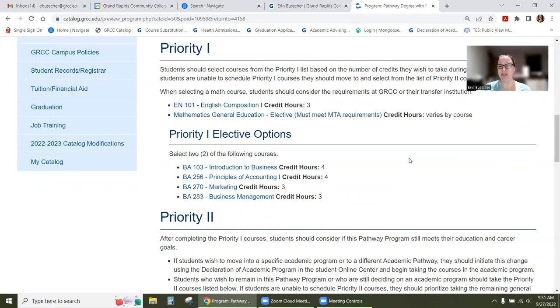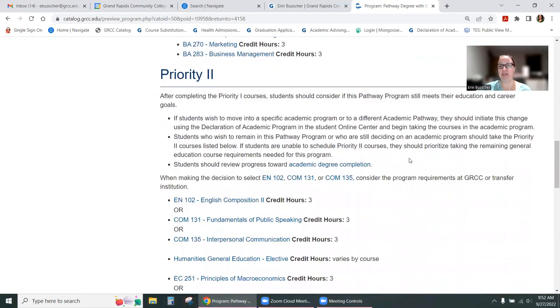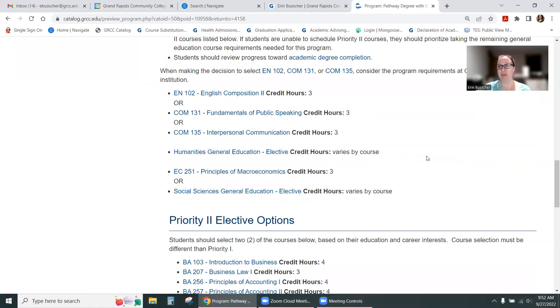All that means is these are classes we recommend you take your first two semesters at GRCC. You can look at the classes you're currently enrolled in for fall 2022, then look at the first two semesters and sign up for any winter 2023 classes you haven't taken yet.